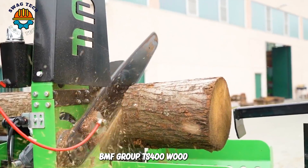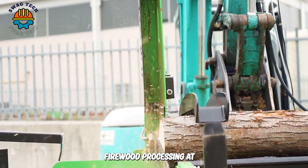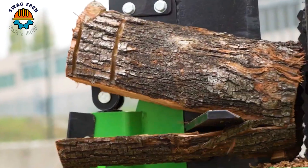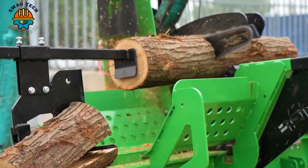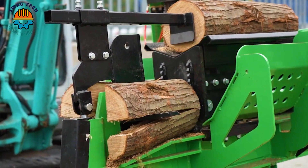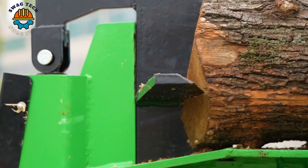The IMF Group TS400 wood processor is the ideal machine for firewood processing at all stages and is completely autonomous. Managed by a single hydraulic system and operated by 12V remote control, the machine can process up to 3.5 tonnes of wood per hour.